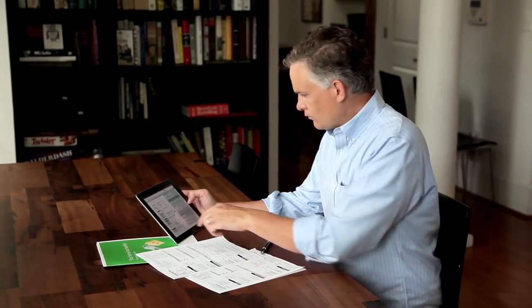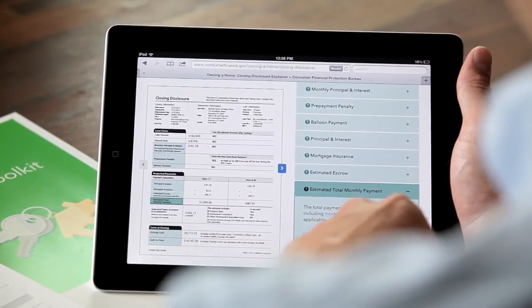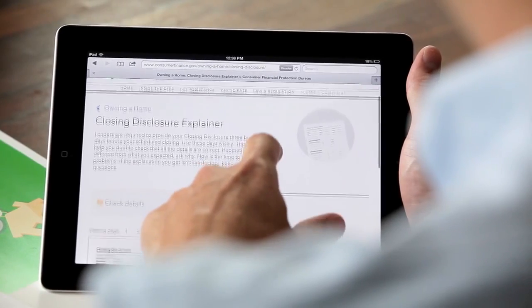For help when you're reviewing your new forms, visit our interactive feature that explains the forms. You can get definitions for financial jargon and see what to look for on each page. The CFPB has tools and information to help you shop for a mortgage.